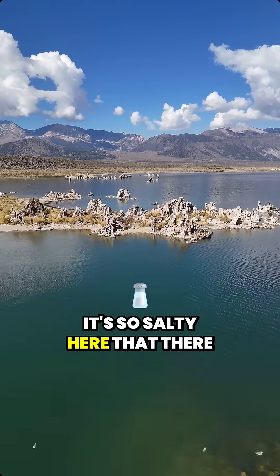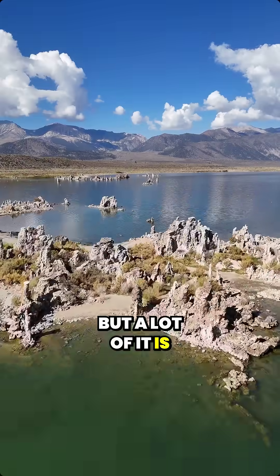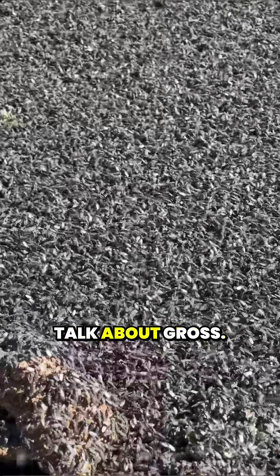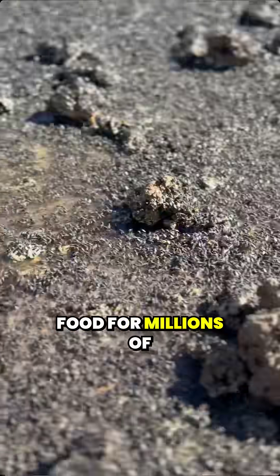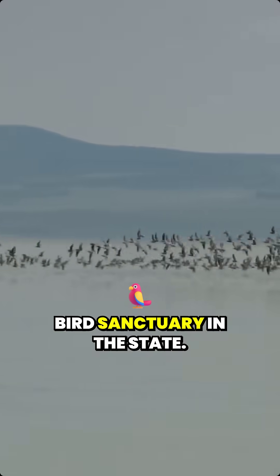It's so salty here that there are no fish, but there's still a lot of life — though a lot of it is kind of gross. Check out these mats of alkali flies — billions of them all around the lake's edge. They feed on algae and become food for millions of migrating birds.